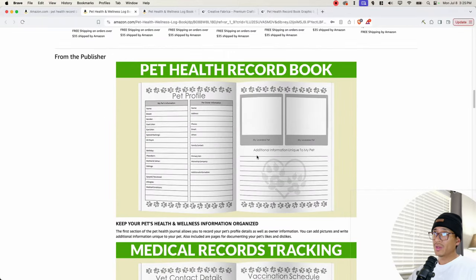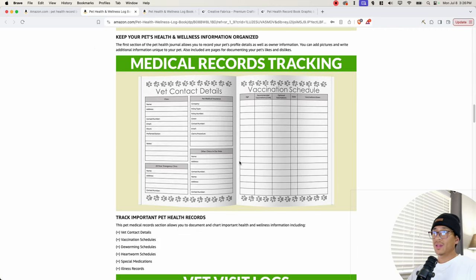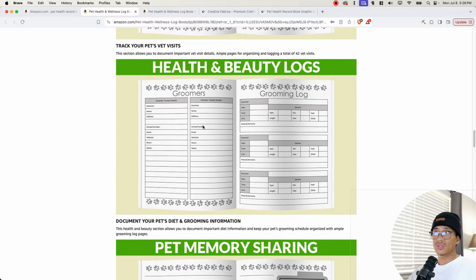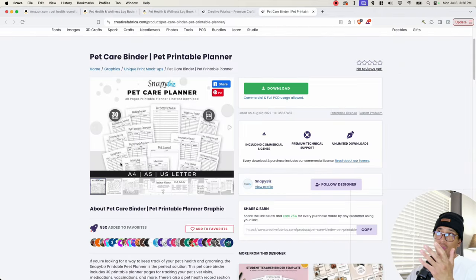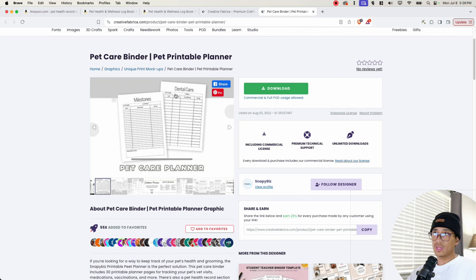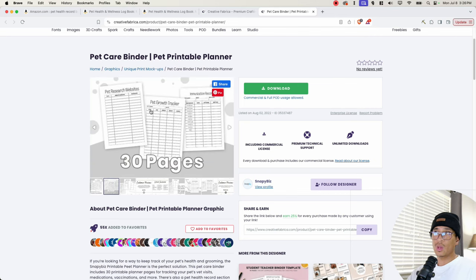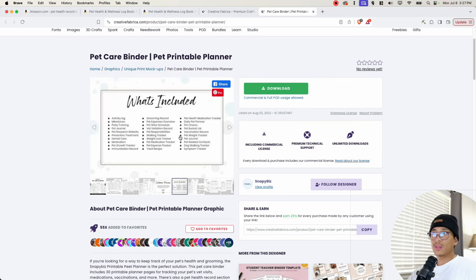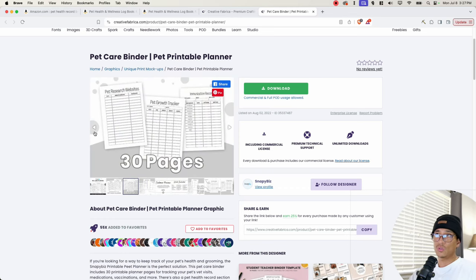The interior of this book is very simple — you have boxes with your pet's information, owner information, a picture you can paste in, vet contact details, vaccination schedule, and some additional information. It's so simple that you could get it right off of Creative Fabrica. You can see pages like milestones, dental care, pet research websites, pet growth tracker, immunization records, daily pet planner, pet chores, pet expense tracker, and so on. This one specifically allows you to mix and match pages to create the type of book that you want. I'll leave the link down below for you to check out Creative Fabrica.